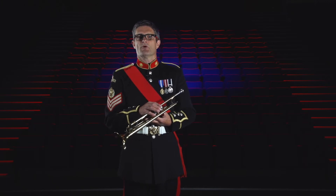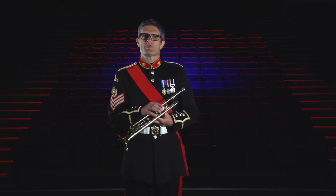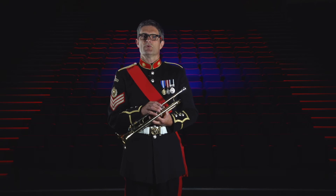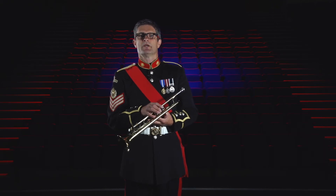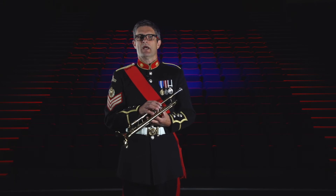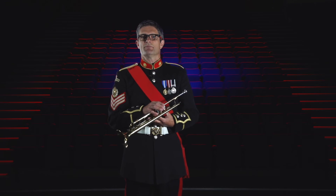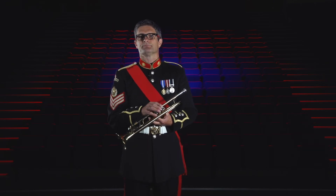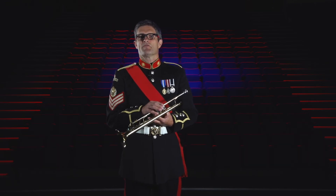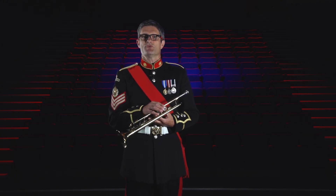During this time there were many early attempts to make the trumpet chromatic, such as the key trumpet that Haydn wrote the trumpet concerto for. It wasn't until 1820 when two men, Henrik Stolzill and Friedrich Blumel, invented the valve, which enabled the trumpet to play chromatically. One of the first pieces to be played using the valve trumpet was Rossini's William Tell.